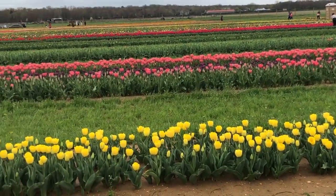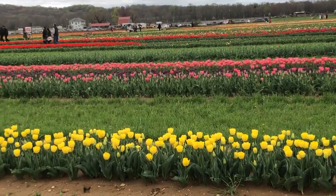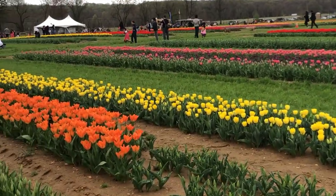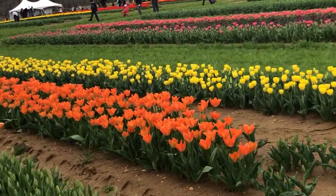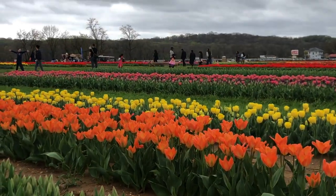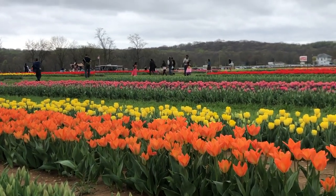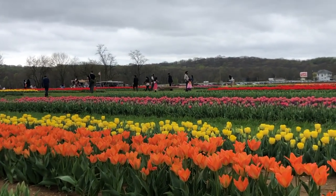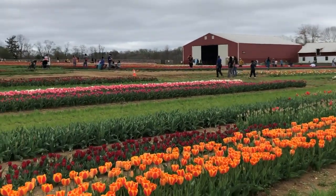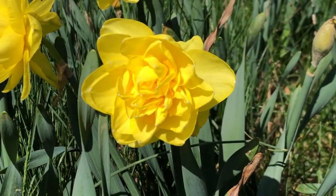Some people use liquid fence, some use cayenne pepper, and a lot of people use Irish Spring soap shavings — apparently the rabbits and the deer don't like it, so that's a quick tip. We also took a trip to Holland Ridge Farms in Cream Ridge, New Jersey and were fortunate enough to see their tulip festival. The colors are outstanding and they also have a Sunflower Festival in fall. So if you're near Cream Ridge, New Jersey, it's so worth the trip. We'll put a link in the description.